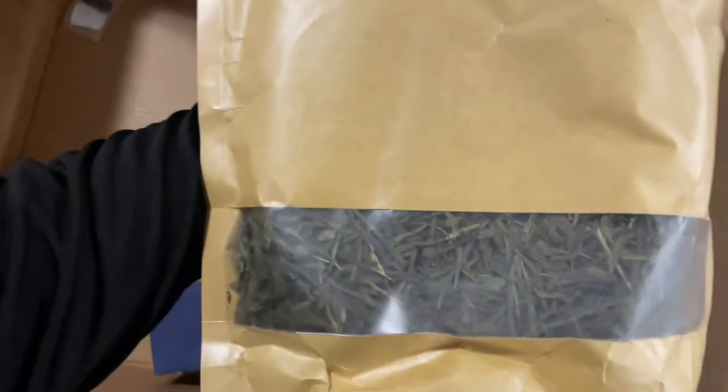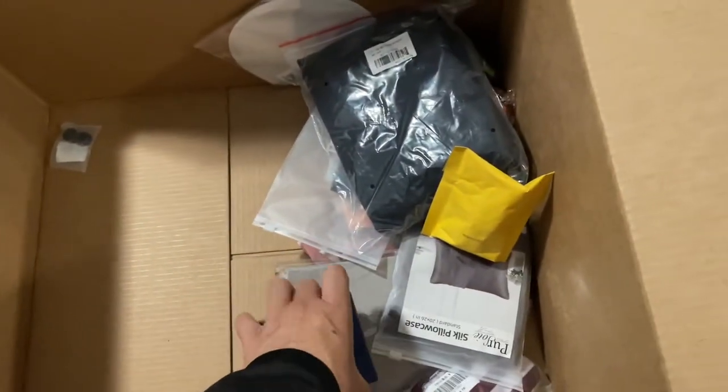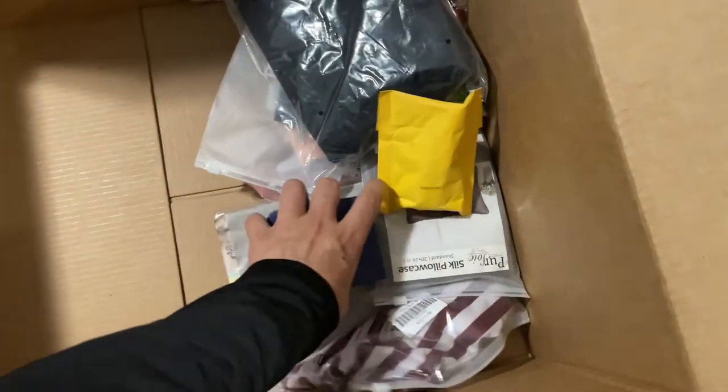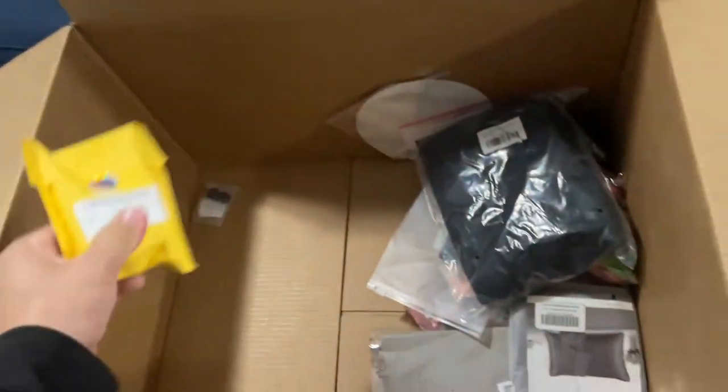I just stepped on my little selfie stick — I think I just broke it, that sucks. This is a cushion cover for a specific cushion. Here's another art paint thing. Here's a phone case. What is this? Whoa — green tea sencha, natural, one pound. This looks expensive — it's just tea, but it's coming out of Santa Ana, California, could be some good stuff. More of these funnels. And a dog collar bell.